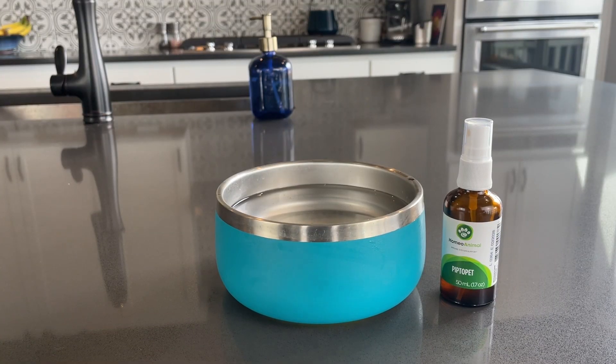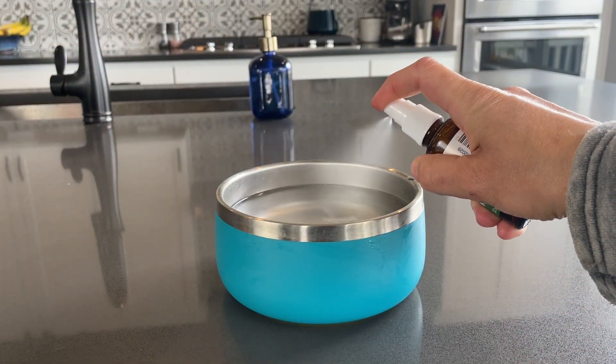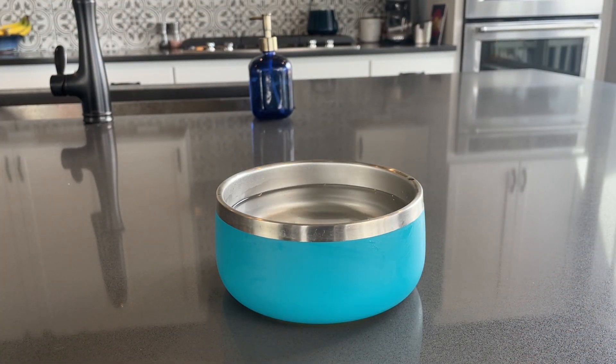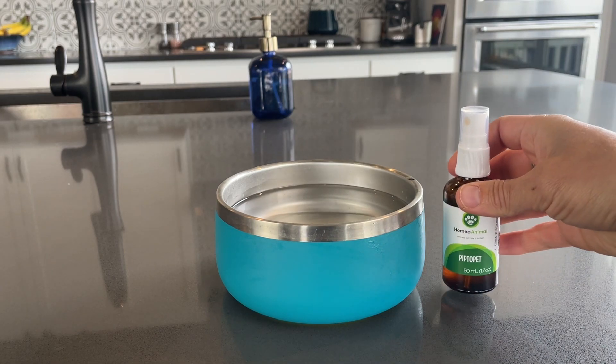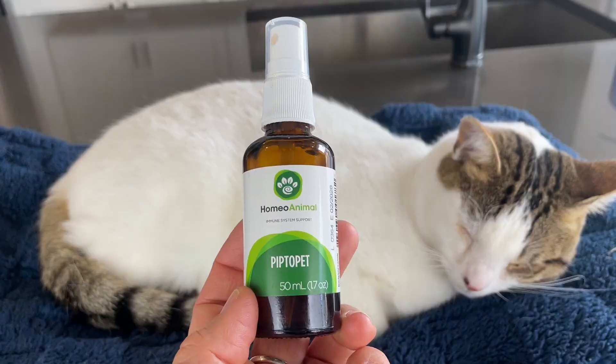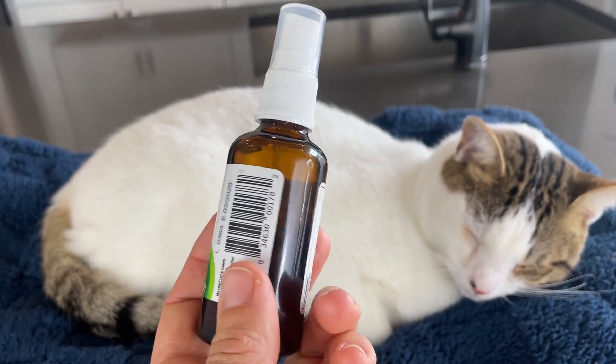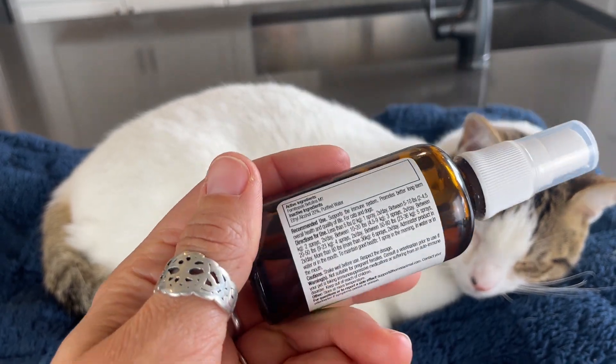PiptoPet is even easier to administer. I add three sprays to the communal water bowl every day when I clean and refill it. The spray doesn't seem to have a noticeable taste or smell, because Makoa and my dogs happily lap up the water with the same eagerness they always have. While PiptoPet takes time to show its effects, I have noticed some positive changes, especially in Makoa's respiratory health and his eye discharge. Many customers who use PiptoPet report some pretty incredible results after long-term use, including tumor shrinking and chronic issues improving.